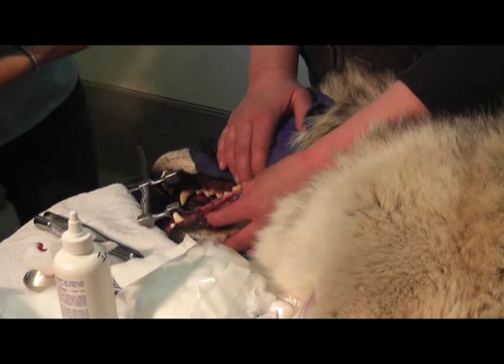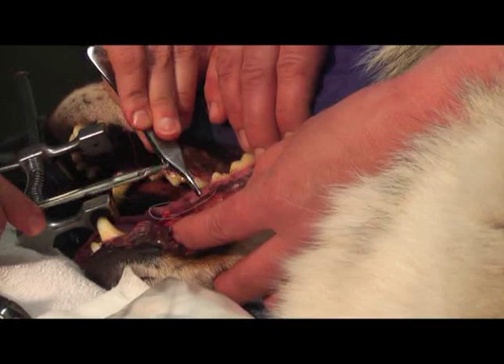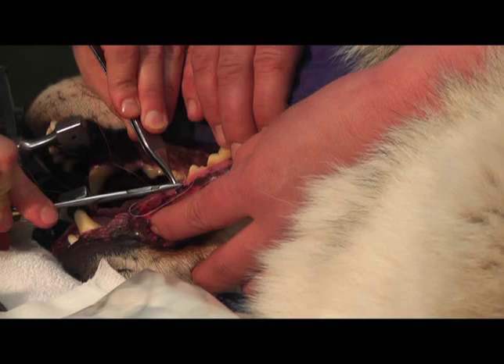We monitor the wolves' pulse, temp, and respiration while they're down, and we discovered by looking at Grizzer's tooth that there was an abscess pocket below the tooth, so we definitely needed to have that tooth removed.